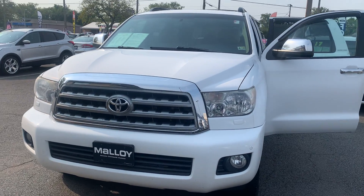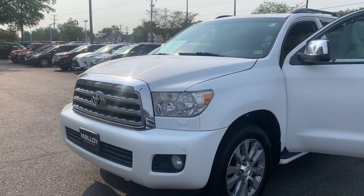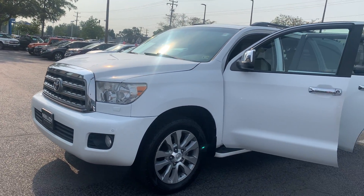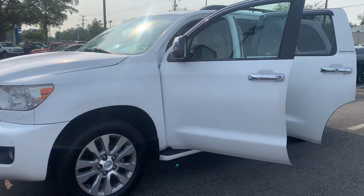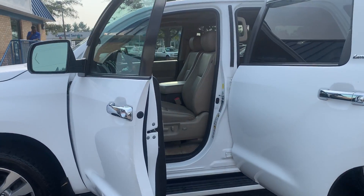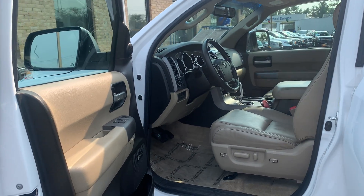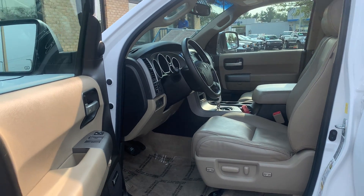This is the pre-owned 2010 Toyota Sequoia Limited SUV. The color is super white. There are 148,208 miles on it, and some features include leather interior, navigation, a sunroof, alloy wheels, Bluetooth, external temperature display, and XM AM FM satellite radio.